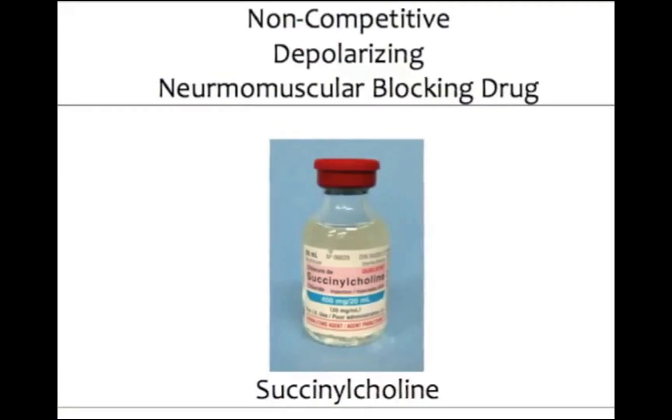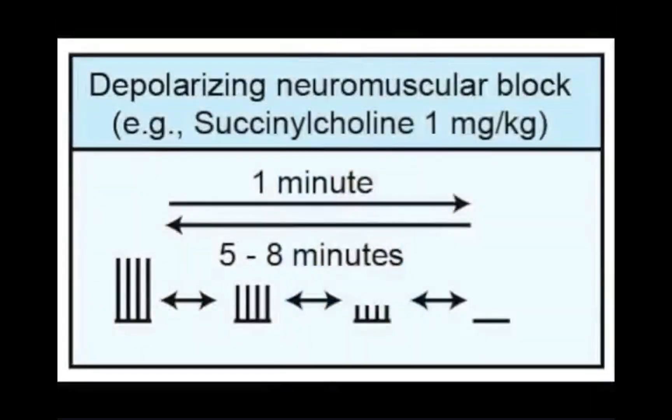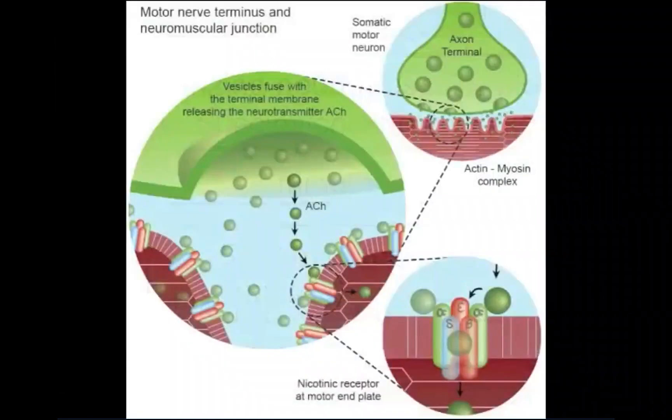These fasciculations may be minor or absent, but occasionally can be vigorous and forceful. Profound skeletal muscle relaxation occurs after depolarization of the neuromuscular receptors. Spontaneous recovery usually occurs after 5 to 8 minutes from the time of succinylcholine's administration. The termination of its effect is the result of succinylcholine diffusing away from the neuromuscular junction and undergoing hydrolysis by plasma cholinesterase.